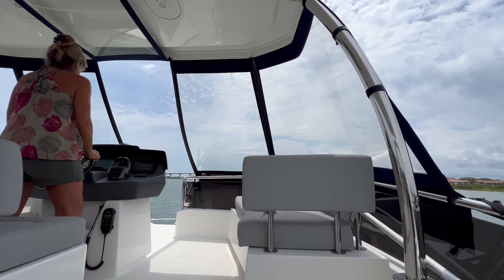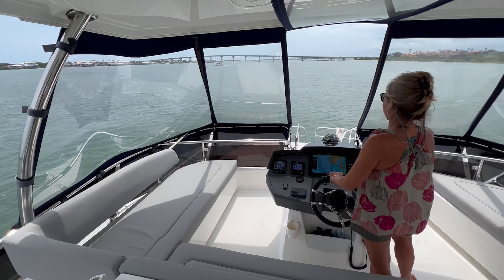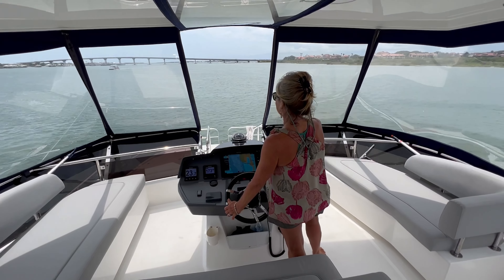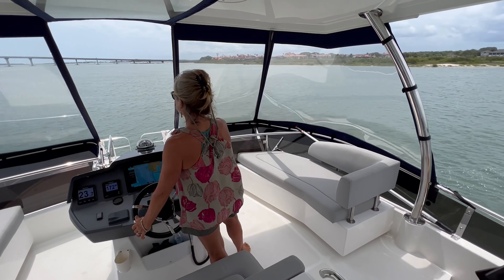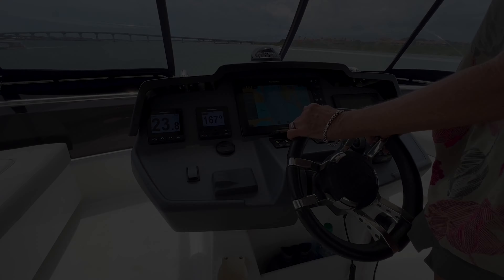At the helm, she has all the electronics to help you operate smoothly and safely. This includes a large Raymarine touchscreen chart plotter, backup camera, autopilot, and a Volvo Penta engine monitoring system.